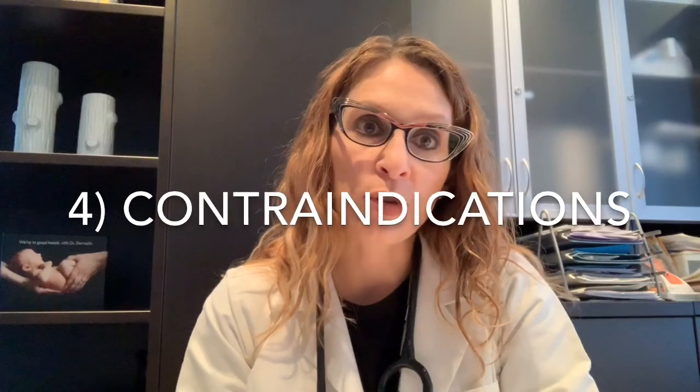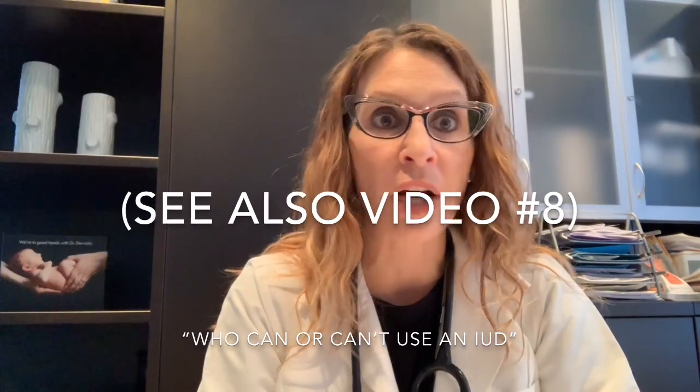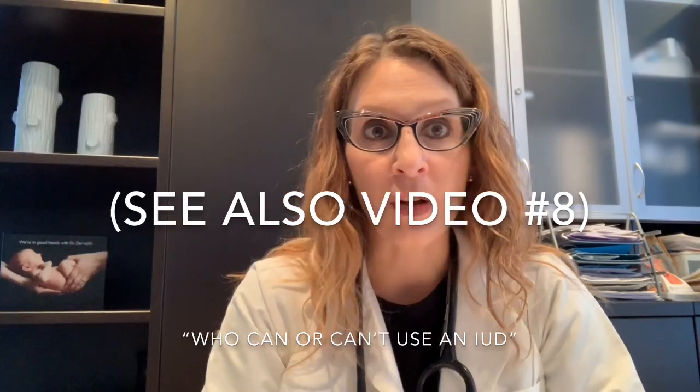The fourth comparison is contraindications. With the birth control pill, the levonorgestrel IUD, and the copper IUD, there are different rules in terms of who can or can't use each method. I'd refer you to previous video number eight for full details about IUD contraindications. But in general, most of the differences have to do with estrogen. Because the pill has estrogen and the levonorgestrel IUD does not, some patients who need to avoid estrogen wouldn't be able to take the pill, but may still be able to consider an IUD.